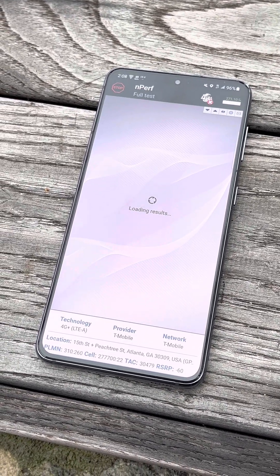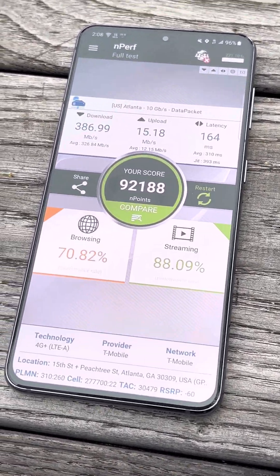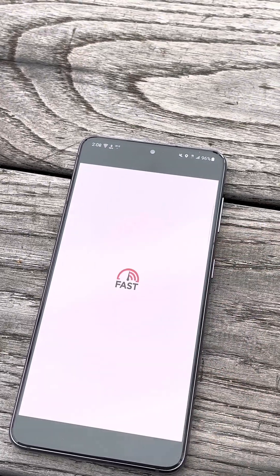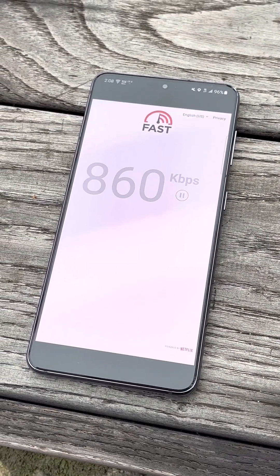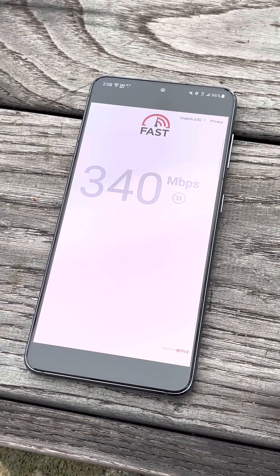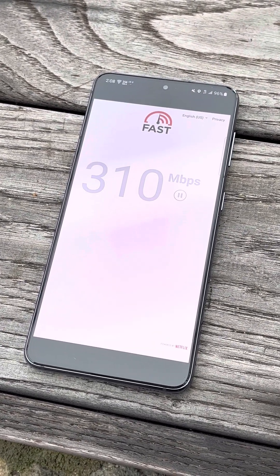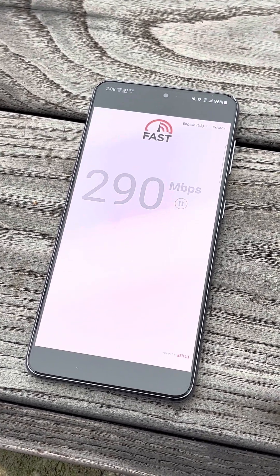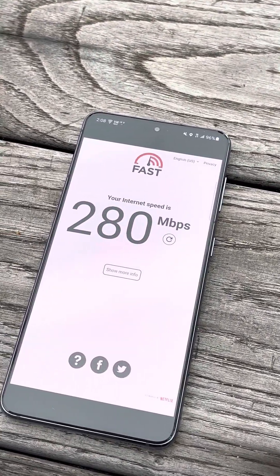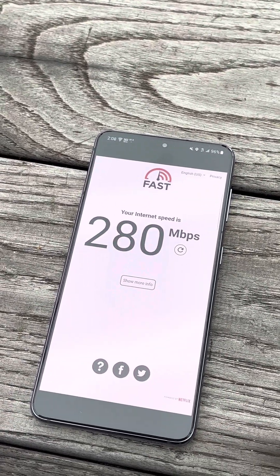We do have uncapped streaming, even though we're just on LTE — the plan only allows LTE here. We get uncapped streaming and you'll get full 4K or whatever you're watching at the full uncapped speed. Now that we've tested the T-Mobile side of the roaming network, we're going to try Verizon.